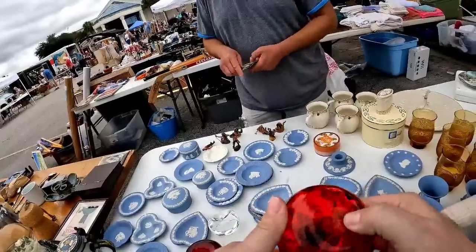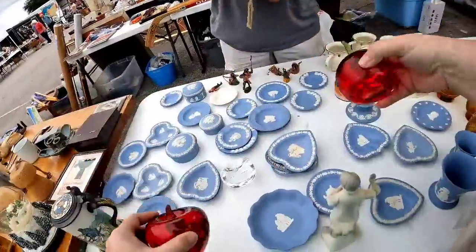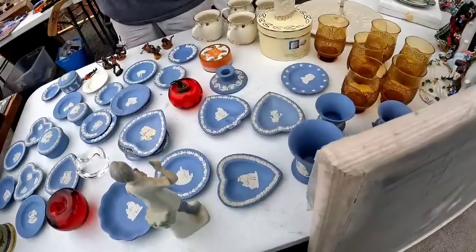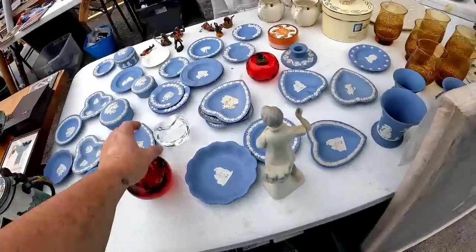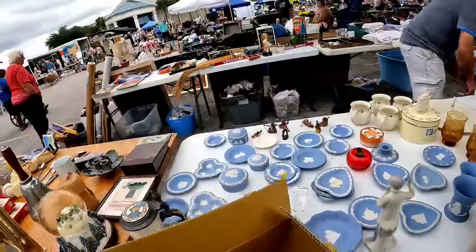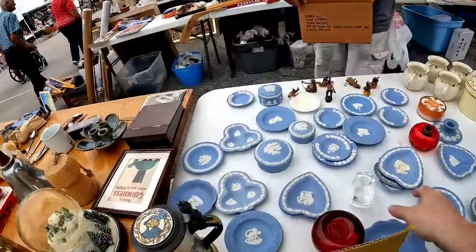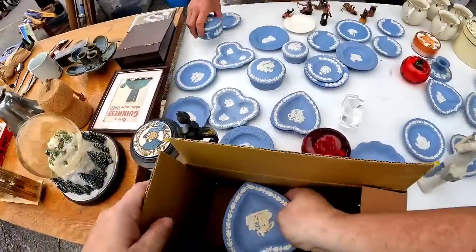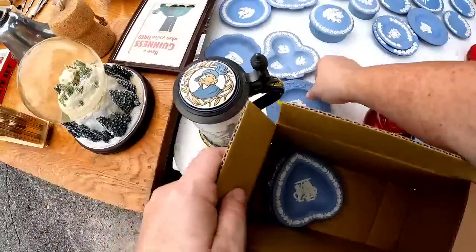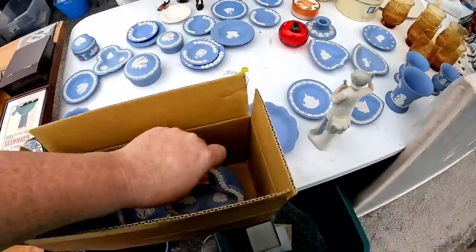Back at the Wedgwood booth, I pulled out $60 and asked if he'd take it. He asked if I had $65, so I had to dig for the extra five. I tried to get him to throw in one of the apples for free, but he said no. I did pay $65 for 37 pieces. I believe they should sell for at least $10 a piece — that's $370 — up to $20 a piece, which is over $600. I think this will be an absolutely amazing profit on the Wedgwood.